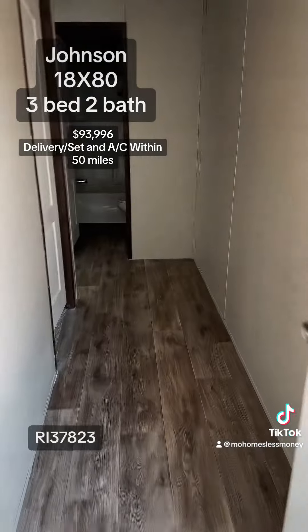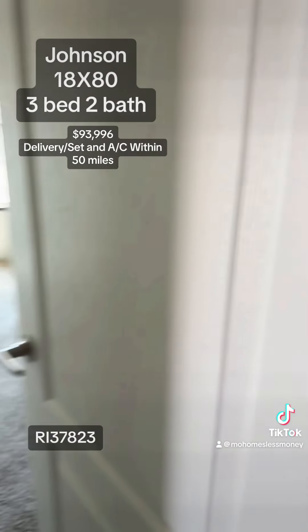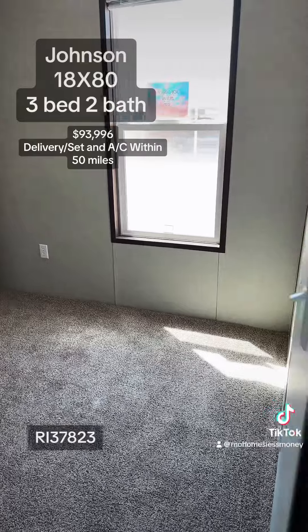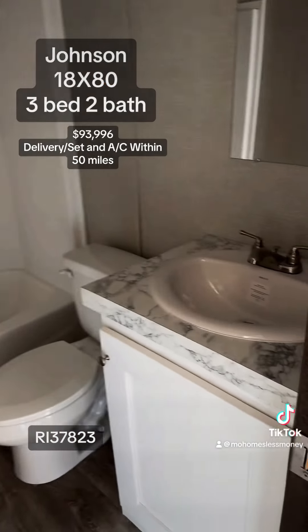Coming down to the spares, you have 44-inch hallways, nice spacious bedrooms, and your second bathroom — again a fiberglass insert and porcelain sinks.